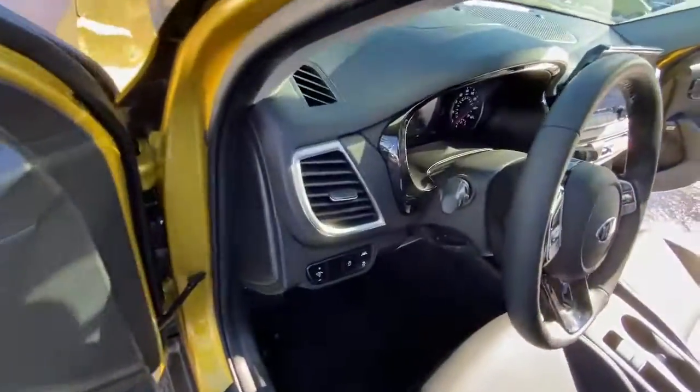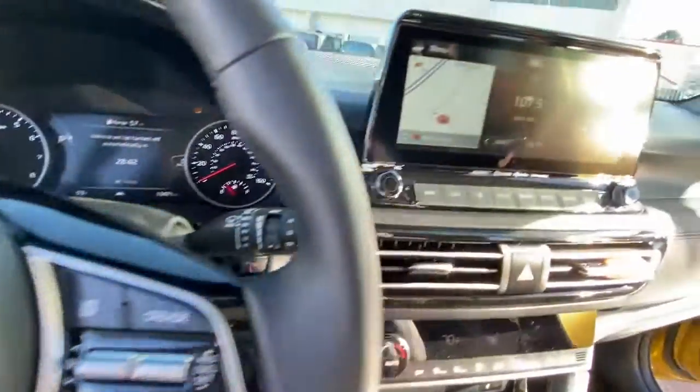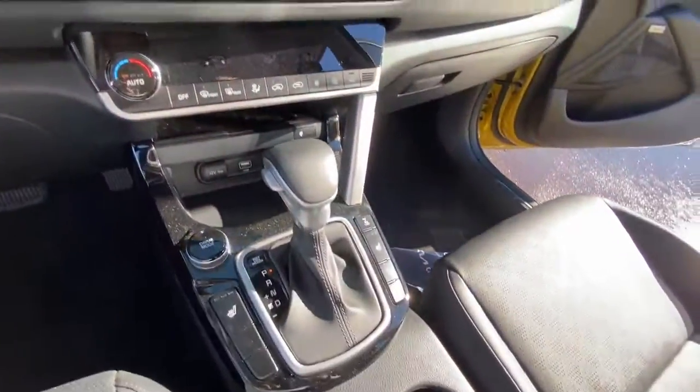Feel inspired by the drive in this agile Seltos. Treat yourself to a road test today. Our staff will toss you the keys.